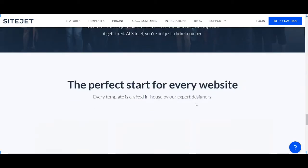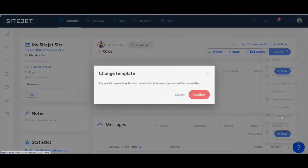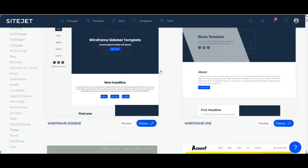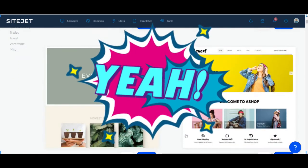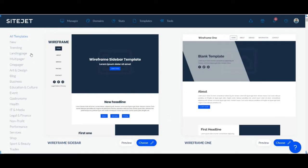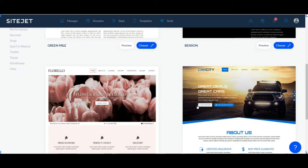We'll log in as an agency partner and you will notice on your dashboard you have all the things you will need to manage your customers, starting from to-do's to messages from clients — everything is here. Let's try to create a website from a template. Sitejet has got a lot of great looking templates, but I think it is better to start with a wireframe template. Let's check out these templates by category.